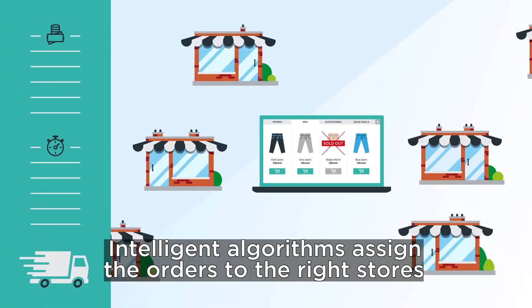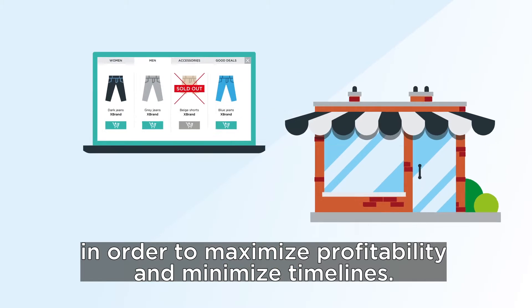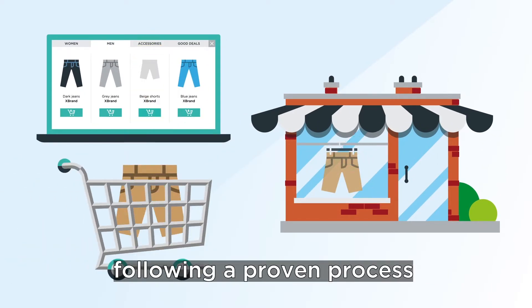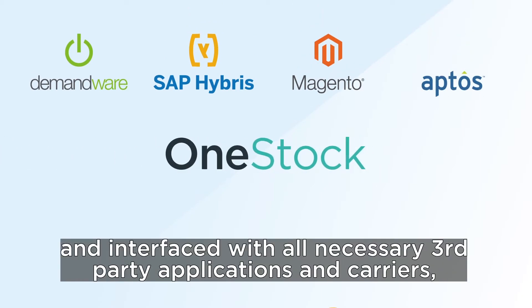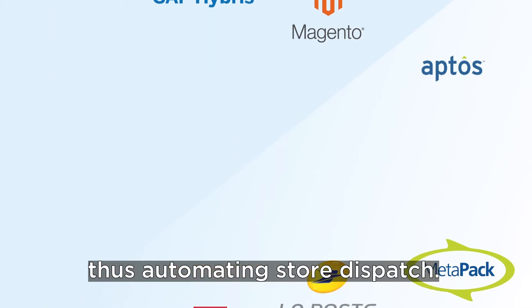Intelligent algorithms assign the orders to the right stores in order to maximise profitability and minimise timelines. Optionally, orders can be competitively claimed by stores, following a proven process. The system is platform-agnostic and interfaced with all necessary third-party applications and carriers, thus automating store dispatch.